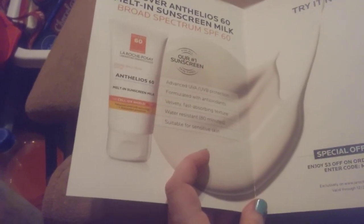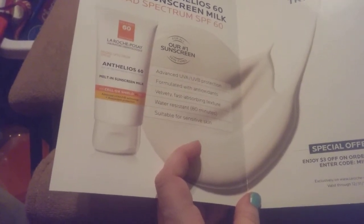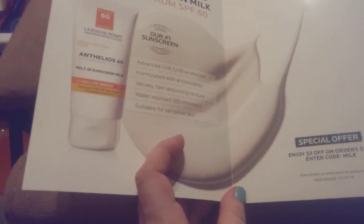It says our number one sunscreen, advanced UVA, UVB protection formula with antioxidants, fast absorbing, water resistant 80 minutes, suitable for sensitive skin.